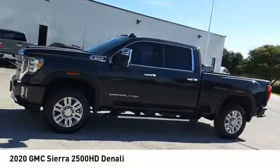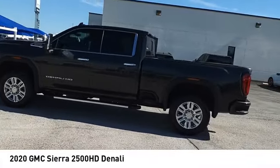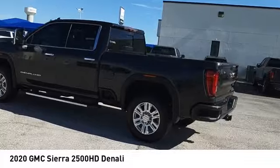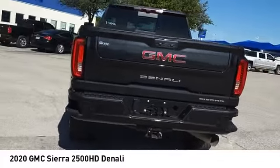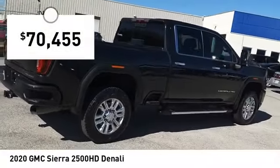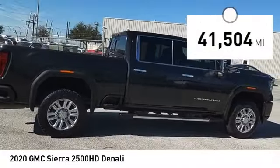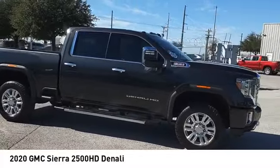Looking for the right vehicle? Check out the 2020 Sierra 2500HD. The GMC Sierra 2500HD has all your workhorse basics covered. No worries here. And is priced below $75,000. This vehicle has less than 45,000 miles. Here are some of this vehicle's great options.